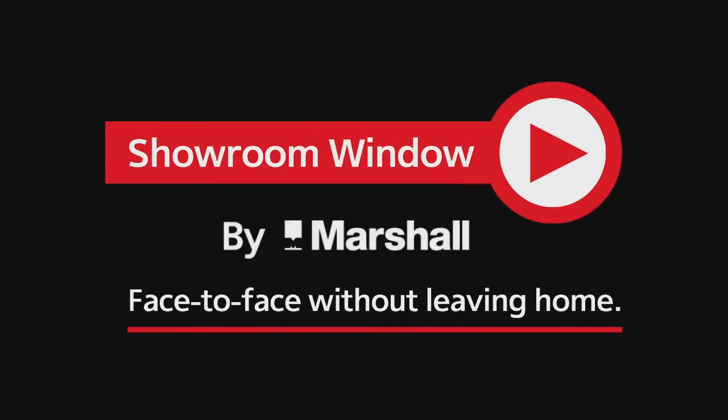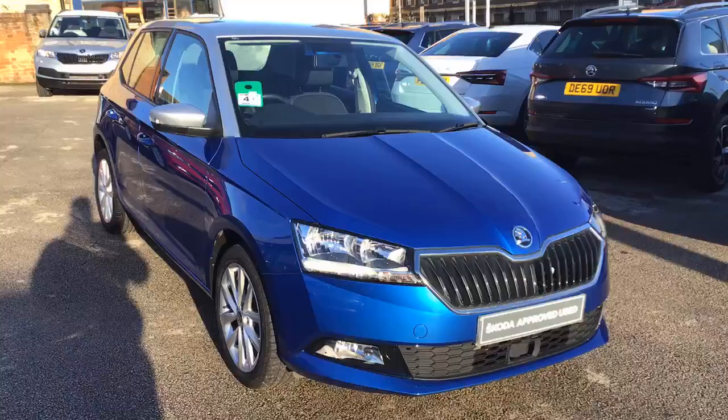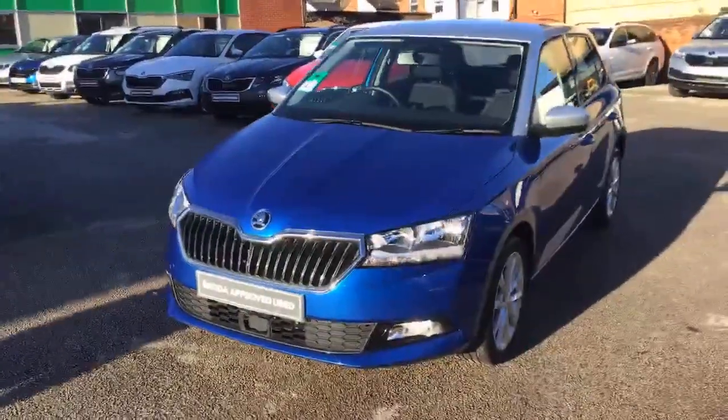Welcome to Showroom Window by Marshall, your personal video presentation service. Hello and thank you for contacting Marshall Skoda Nottingham. Here is a short video walk around of our Race Blue Fabia Colour Edition.